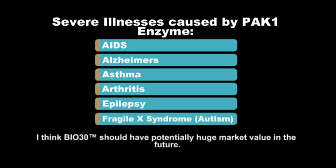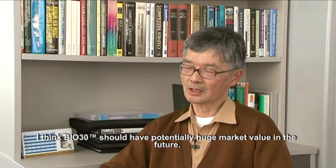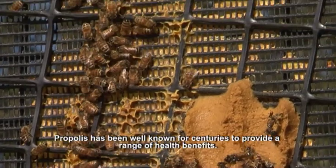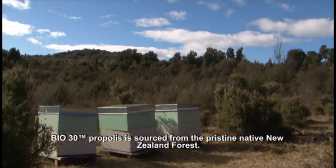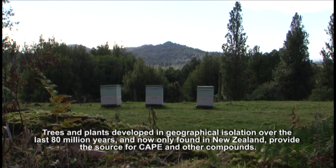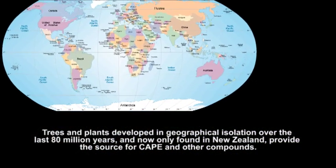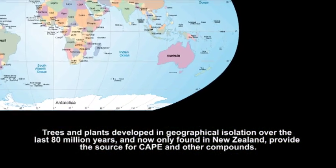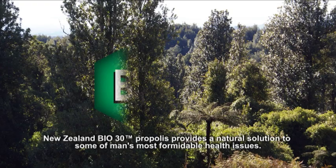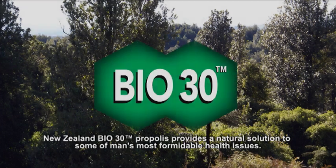Bio-30 should have potentially huge market value in the future. Propolis has been well known for centuries to provide a range of health benefits. Bio-30 Propolis is sourced from the pristine native New Zealand forest, where trees and plants developed in geographical isolation over the last 80 million years and are now only found in New Zealand, providing the source for CAPE and other compounds. New Zealand Bio-30 Propolis provides a natural solution to some of man's most formidable health issues.